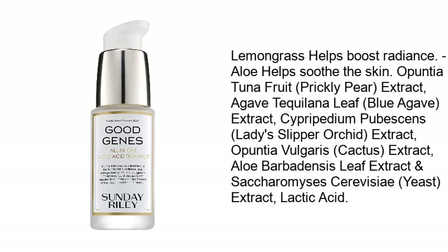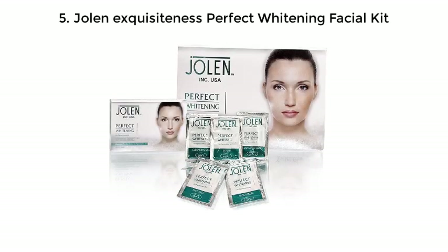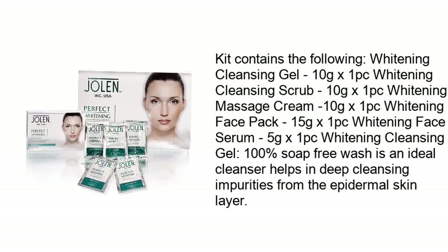Lemongrass helps boost radiance; aloe helps soothe the skin. Additional botanical extracts include prickly pear extract, agave tequilana leaf, blue agave extract, lady slipper orchid extract, cactus extract, aloe barbadensis leaf extract, and Saccharomyces cerevisiae yeast extract. Lactic acid 5 gel.